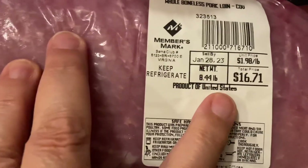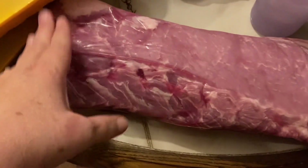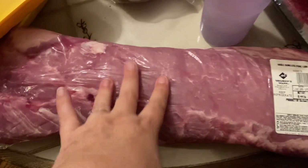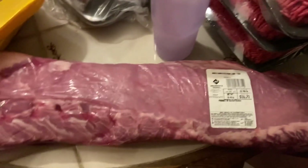I got a pork loin at $1.98 a pound — this is 8.44 pounds, so I paid $16.74 for this. I will divide this up into pork chops, pork roast, sweet and sour pork, barbecue — all the things. I love to get a pork loin.